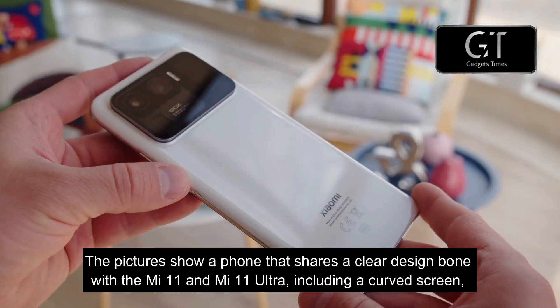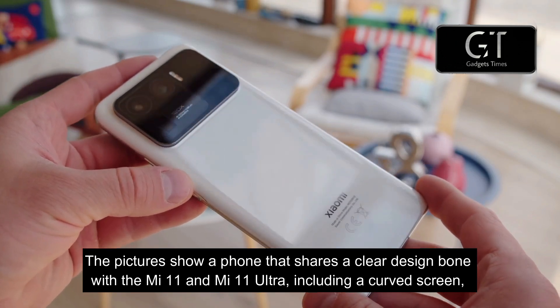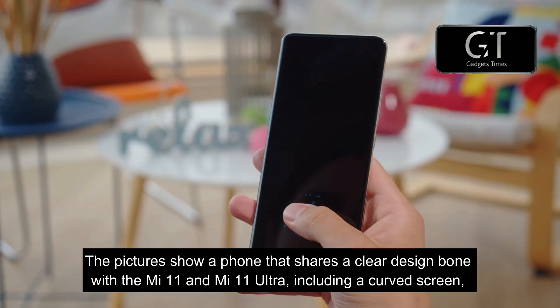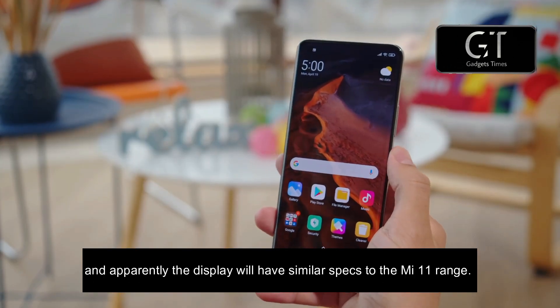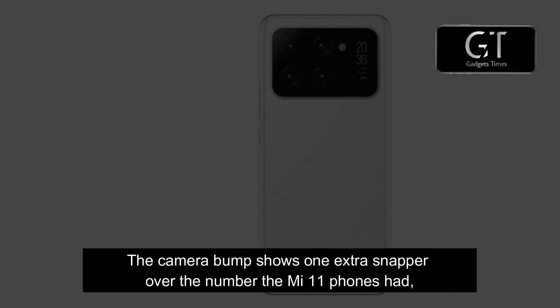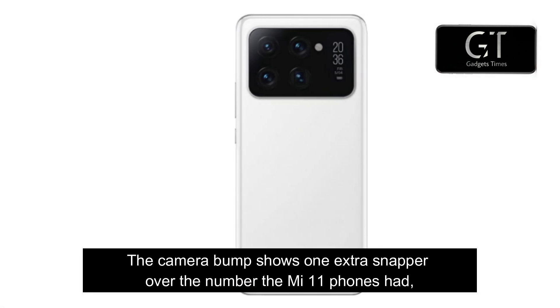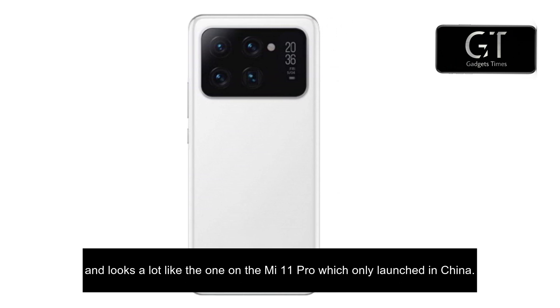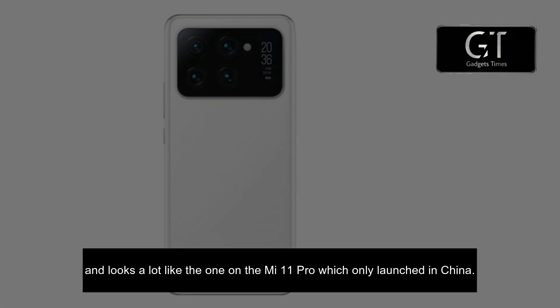The pictures show a phone that shares a clear design lineage with the Mi 11 and Mi 11 Ultra, including a curved screen, and apparently the design will have similar specs to the Mi 11 range. The camera bump shows one extra snapper over what Mi 11 phones had, and looks a lot like the one on the Mi 11 Pro, which only launched in China.